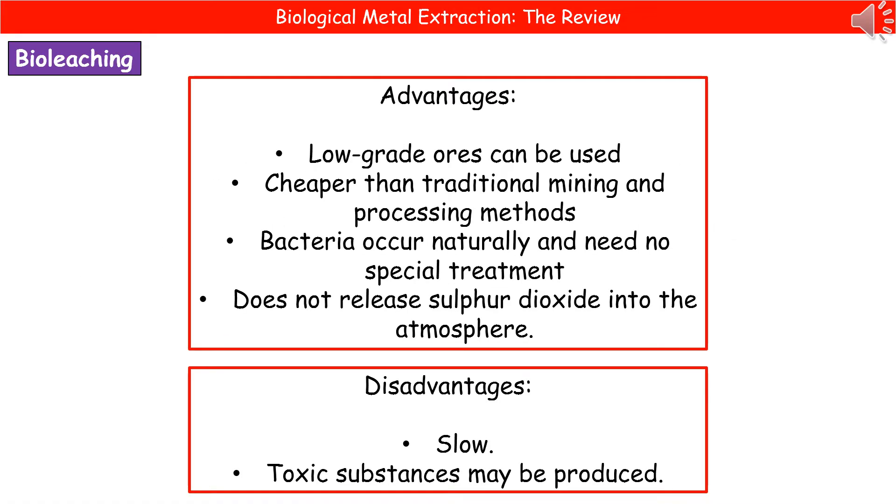There are some key advantages to bioleaching. Firstly, we can use low-grade ores — ones that don't contain large quantities of metal and therefore wouldn't give a profit using traditional methods. It's cheaper than traditional mining and processing methods. The bacteria occur naturally and don't need any special treatment. And it doesn't release sulphur dioxide into the atmosphere, which is important because sulphur dioxide can generate acid rain.